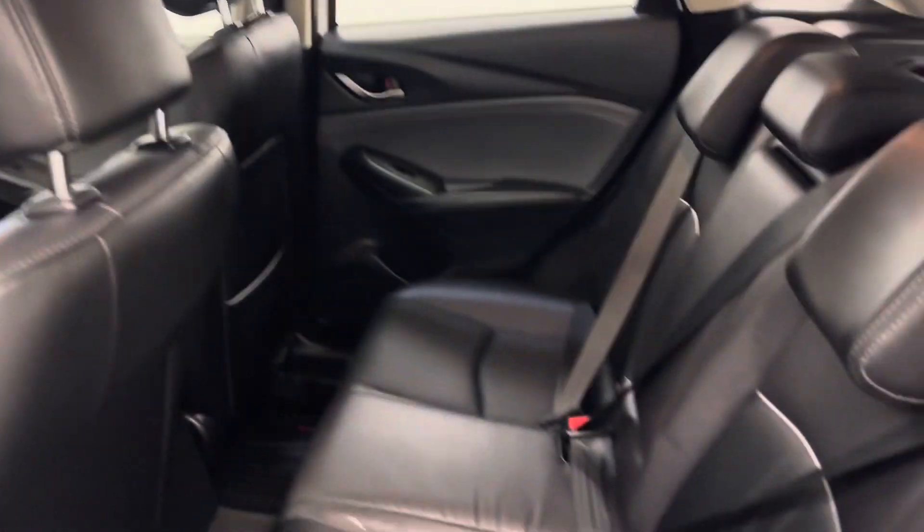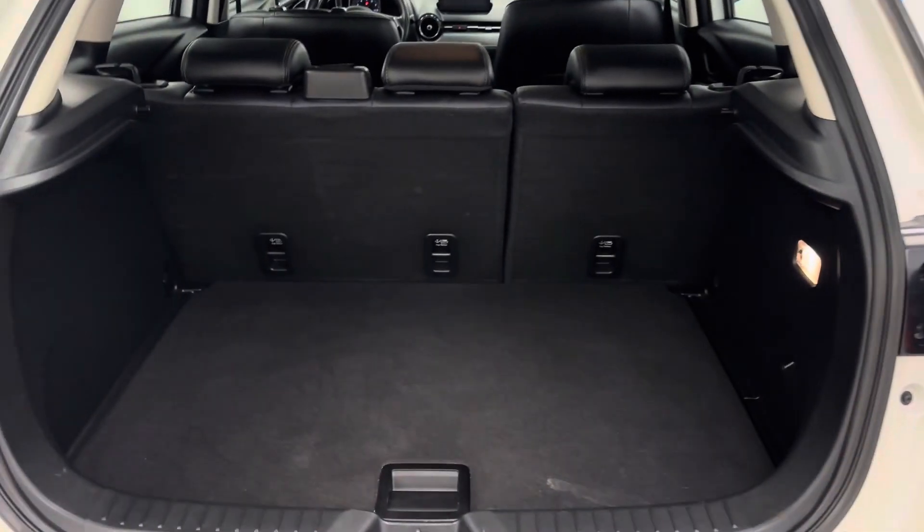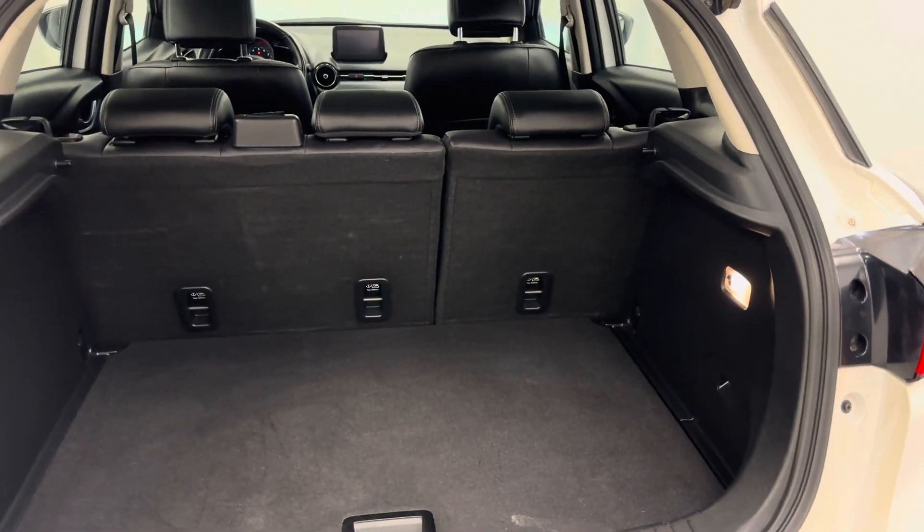Black leather interior. Second row seating capacity for three. Vehicle is all-wheel drive. Skyactiv technology. There's your cargo space — decent cargo space. That second row does fold down.